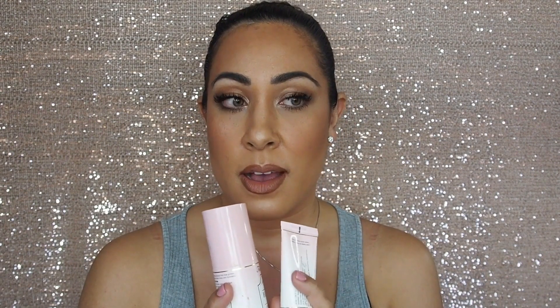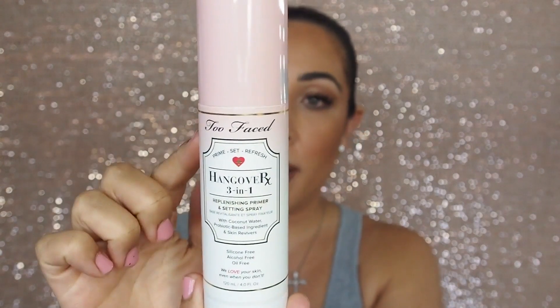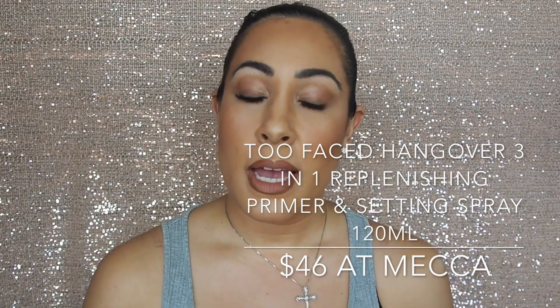Another favorite of mine this winter — something I've been using for about a year — is the Too Faced Hangover Three-in-One. It is a primer, a setter, and a refresher. You can spray it on before your makeup and after your makeup, and also at any time during the day. It's great for winter because it's hydrating. When your skin feels a little tight and dry, just spritz it all over your face — it smells beautiful and feels so hydrating. It's actually made of coconut water, which is obviously healthy for your skin.